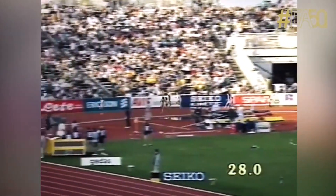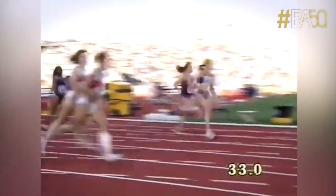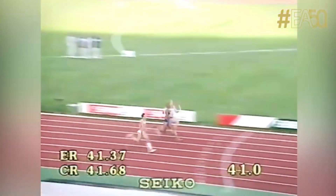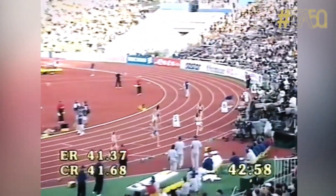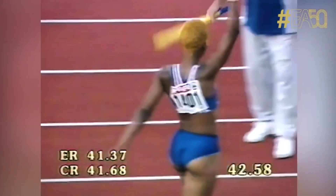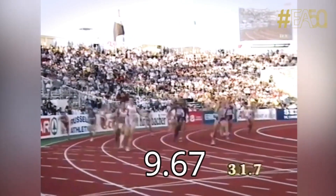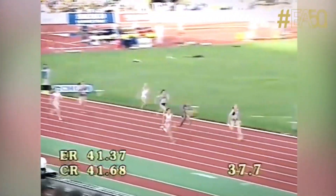Three days later, Ehren on the 4x100 anchor leg got the baton in third. And looking very relaxed, with her flawless-looking long strides, she passed everyone who was in front and charged through the line to win the relay for France. Experienced athletes around the stadium were standing up and looking on in disbelief. Her split was an incredible 9.67 seconds, and for almost 24 years that remained the fastest anchor leg by a female sprinter.